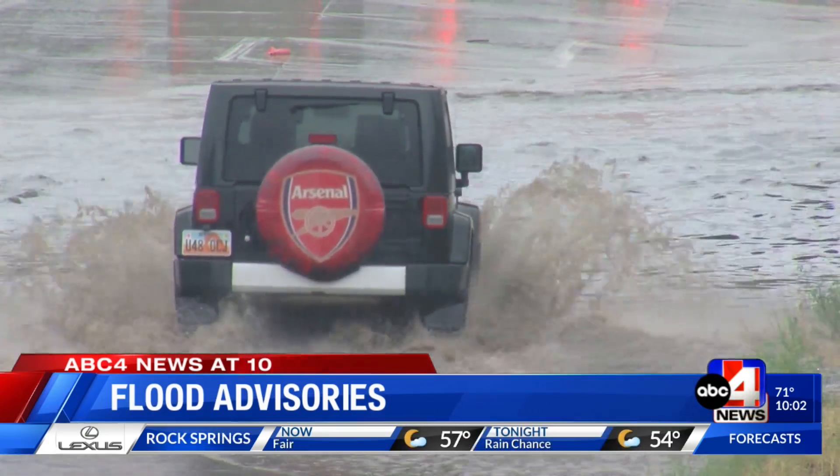Yeah, Nick, the weather looks really calm right now, but that was not the scene earlier. We were out here when it was pouring rain, and these roads in both directions were flooded, causing some cars to get stuck. People were definitely sliding around a little bit on the road.